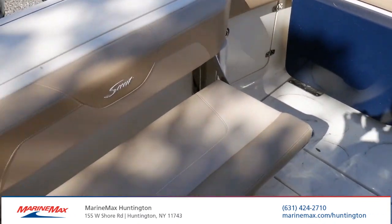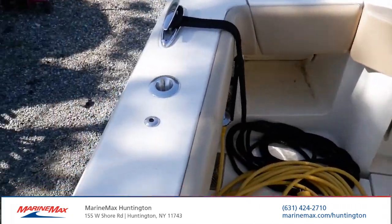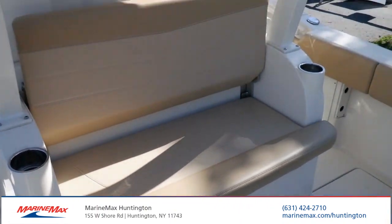There's a swim drawer back here. Pull that rear seat and you have plenty of room in the cockpit back here to fish, plus another opposing seat.